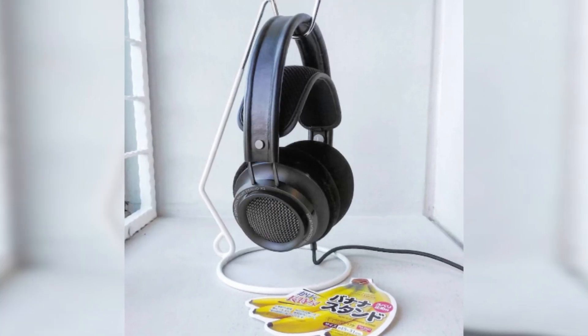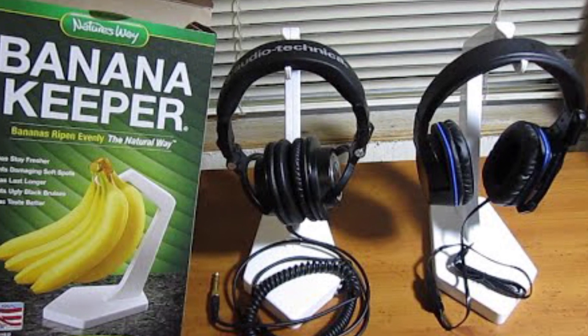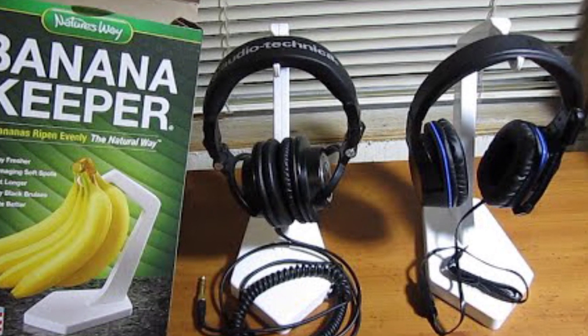A great workaround for this is to buy a banana holder. I know it sounds crazy, but bear with me. A hooked banana stand can double as an excellent holder for your headphones. It keeps them high enough so that if you spill something on your desk they won't be damaged, and it displays them in such a way that people will just respect their importance.